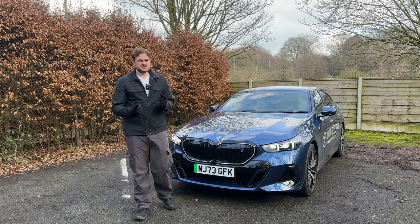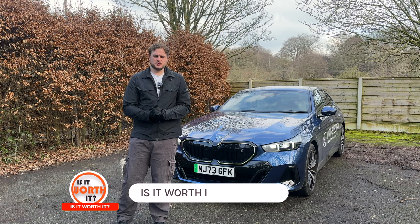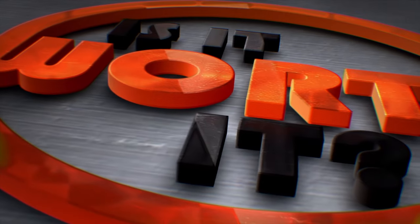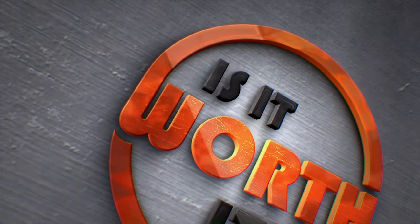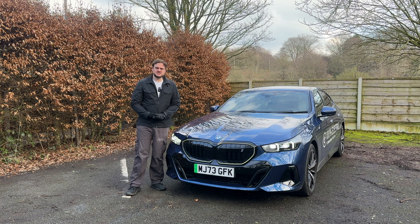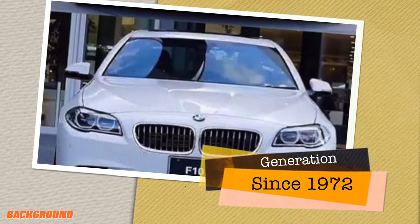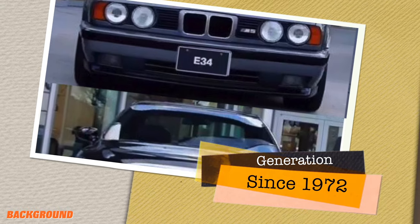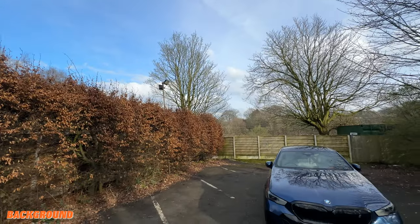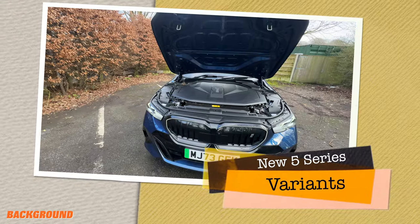So we're going to find out if it's worth it. The 5 Series started life way back in 1972, so it's been around for 51 years now, with over 10 million sales worldwide since its beginning. This is the 8th generation, the G60 series.